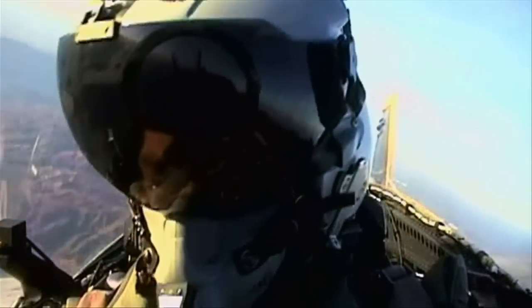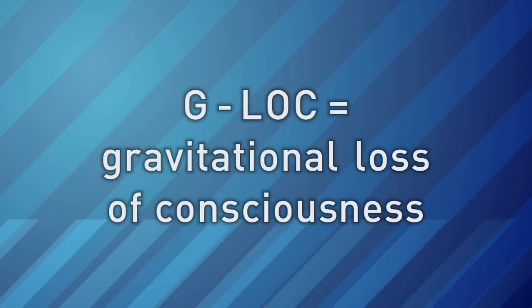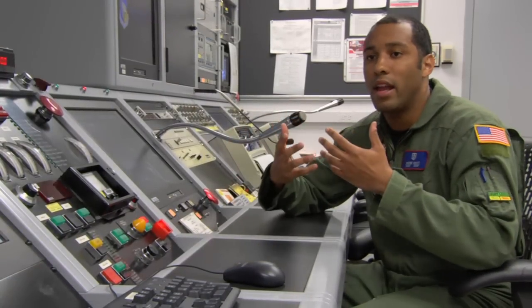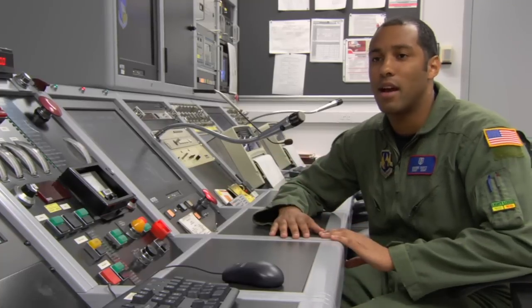Sometimes the G-forces are so strong that pilots can lose consciousness. They call that G-lock — G-lock stands for G loss of consciousness, or gravitational loss of consciousness. It's where the blood from the person's head is no longer in their head and pulls down to their lower body. And of course, with no blood in your head, you're going to pass out.